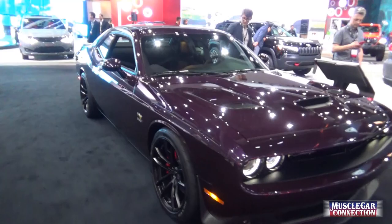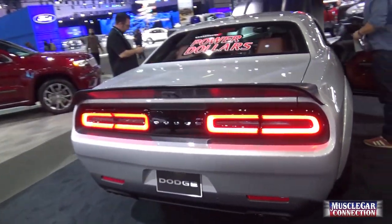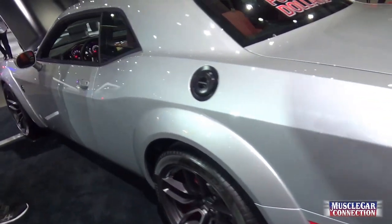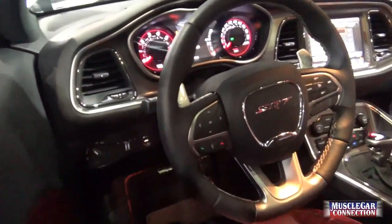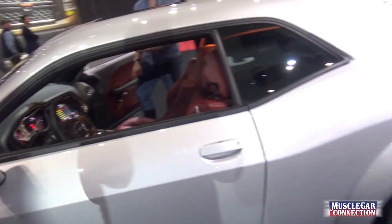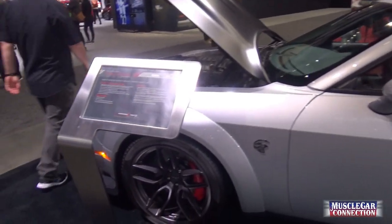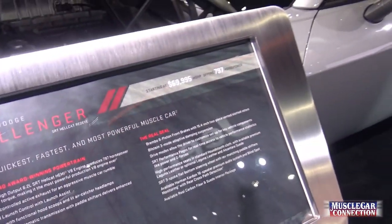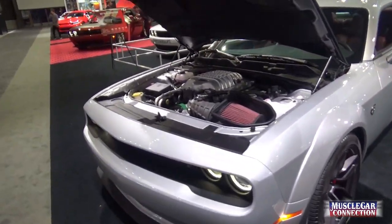Love that plum color — it's really nice. Hellcat right here. Red-eye. 797 horsepower starting at basically $70,000.